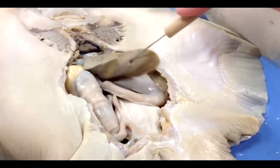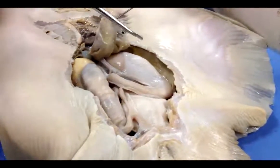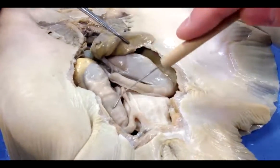This is the cardiac stomach right here, and that grinds and helps digest food. This is the pyloric stomach and that digests food.